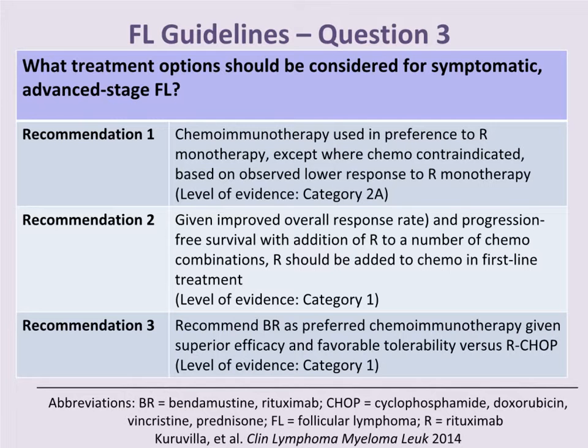For symptomatic advanced-stage follicular lymphoma, chemoimmunotherapy should be used in preference to rituximab monotherapy — except when chemotherapy is contraindicated — based on lower response rates to rituximab monotherapy; this is Category 2A. Rituximab should be added to chemotherapy in all frontline treatment given improved overall response rate and progression-free survival, a Category 1 recommendation. We recommend bendamustine-rituximab as the preferred chemoimmunotherapy given superior efficacy and favorable tolerability versus R-CHOP — Category 1 evidence.